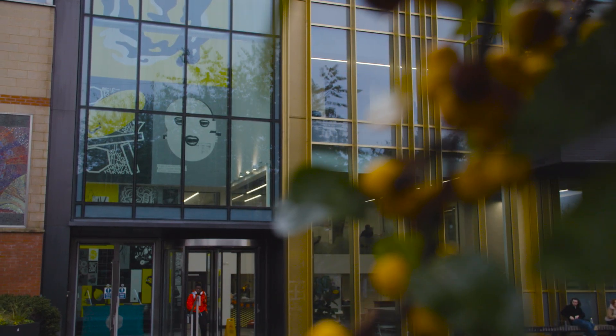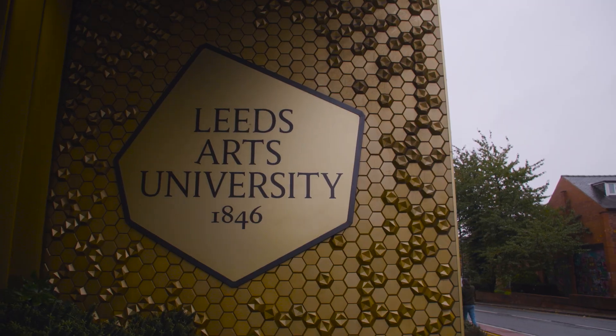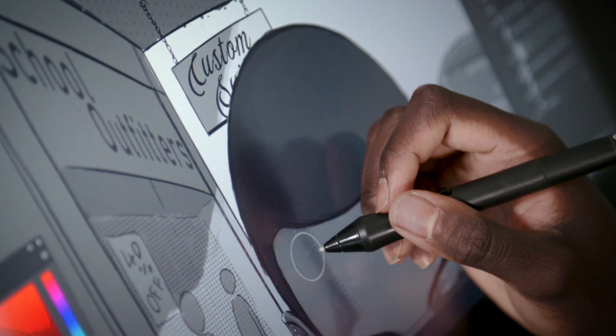Leeds is a good place to study because it's a very welcoming and student-oriented city. What we provide is a fantastic, welcoming and inviting environment with some amazing equipment. The students are fantastic and they work together really really well.